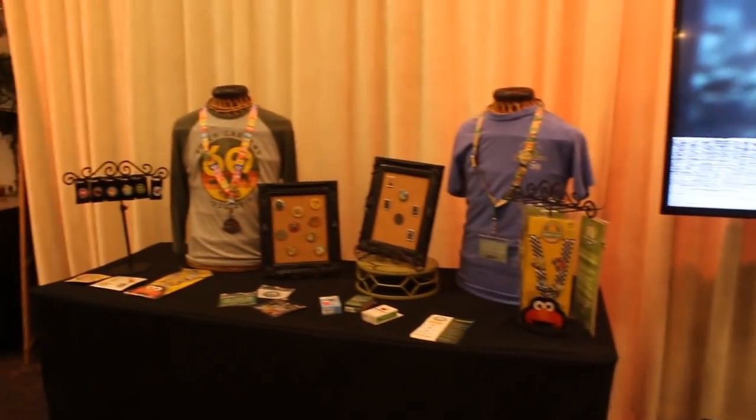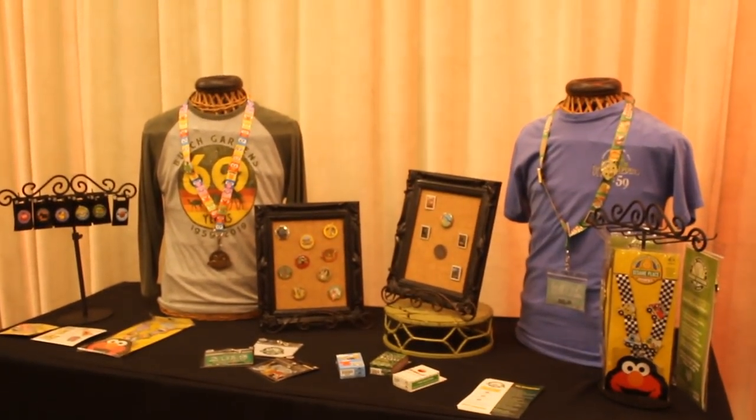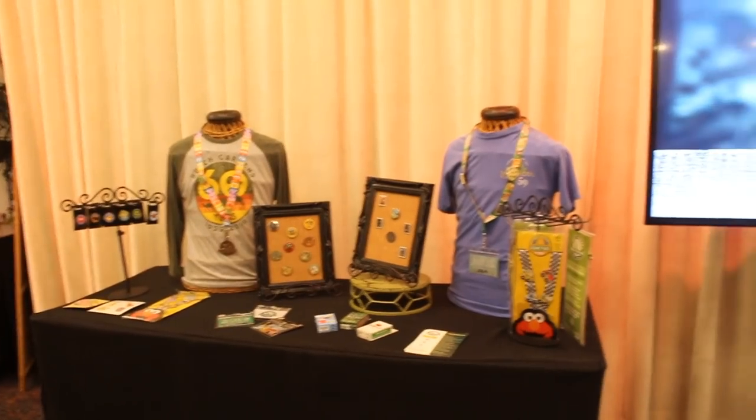All of our parks are participating, and that includes Busch Gardens, SeaWorld, and Sesame Place. We have a large array of pins and pin accessories — they're all very collectible, and we'll have a lot more to come as the days go by.